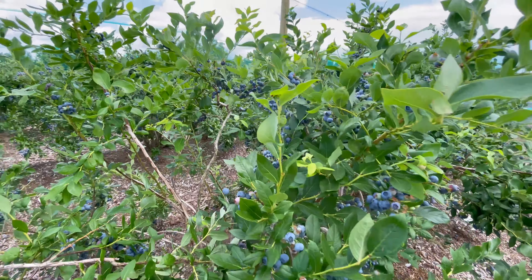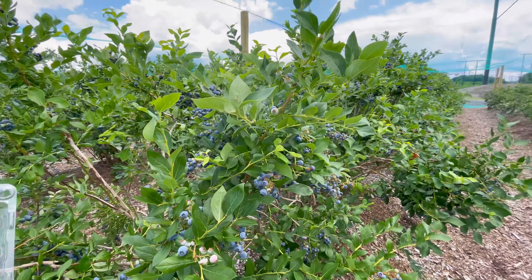Now we are going for blueberry picking. We are getting on this truck to go up to the blueberry field. Made it! Keep your arms and hands inside the door.